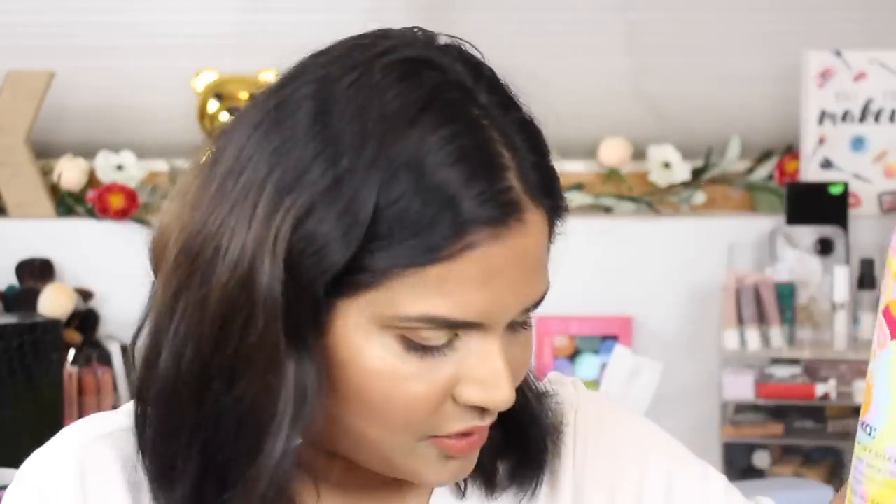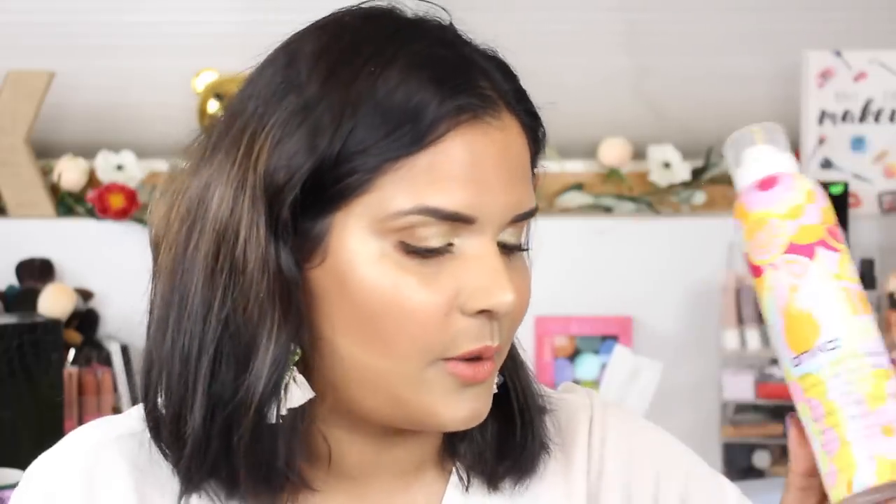I'm also decluttering a lot of dry shampoos. I've always wanted to find a perfect dry shampoo but I've had no such luck. This is the Amika Perk Up Dry Shampoo — I don't see any results with dry shampoos. They leave my hair oilier than before, so I've decided dry shampoos are just not for me. Here's another one from a Sephora sampler pack — the Living Proof Perfect Hair Day Dry Shampoo. Everyone loves it but again, it doesn't do anything for me.